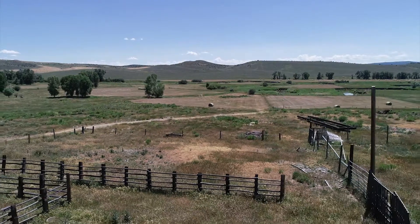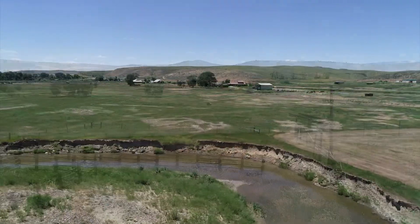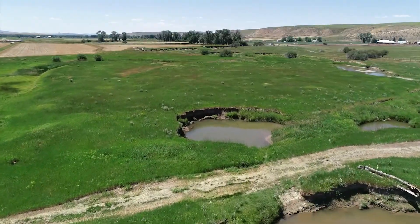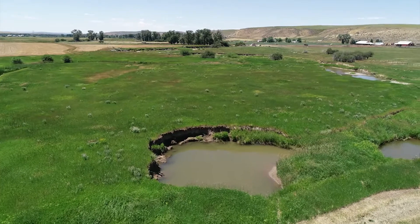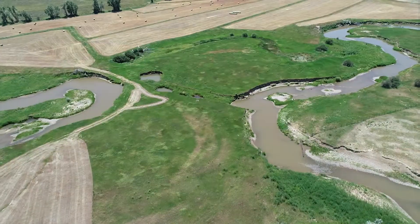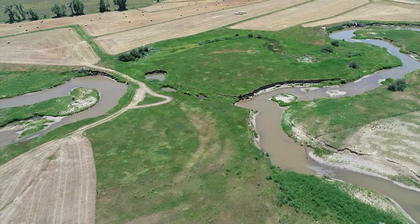This is where we raise our hay, and this is where we winter our livestock. There's a lot of erosion. In late summer, I cannot irrigate or use my water rights because of the structure being so far down the creek. And without the creek, without the hay, we're not able to raise livestock.